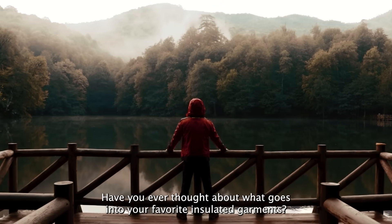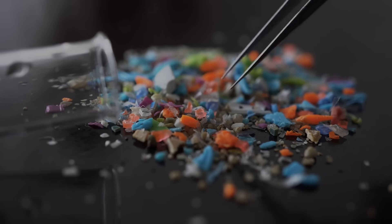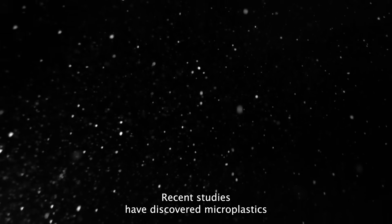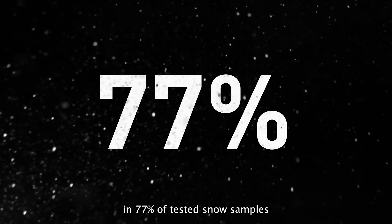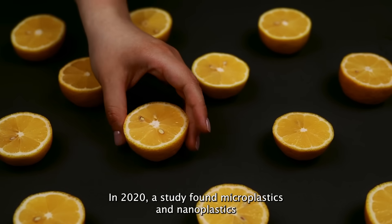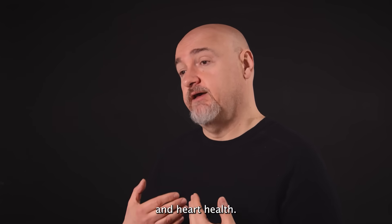Have you ever thought about what goes into your favorite insulated garments? We often hear about the harmful impact of microplastics on the environment. Microplastics are tiny plastic particles, each less than 5 mm in size. Recent studies have discovered microplastics in 77% of tested snow samples, even as far as Antarctica. In 2020, a study found microplastics and nanoplastics in fruits and vegetables sold by European supermarkets. A new study has even uncovered the correlation between microplastics and heart health.